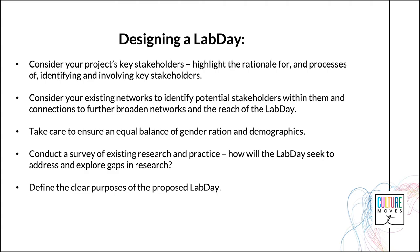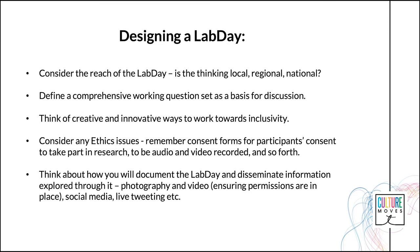Consider the reach of the Lab Day — is the thinking local, regional or national? How might this affect the design and programming of the Lab Day, timing and scheduling, for example?